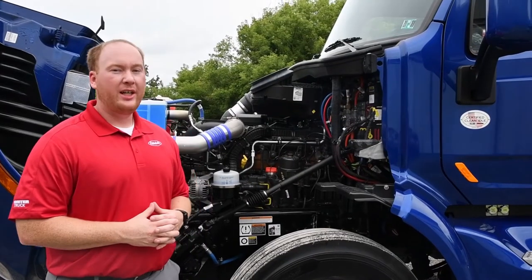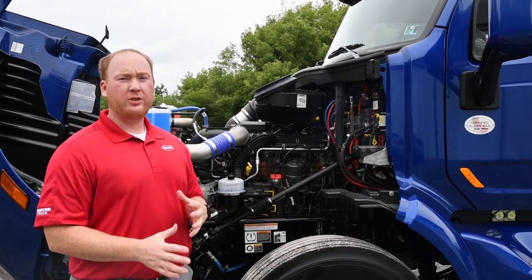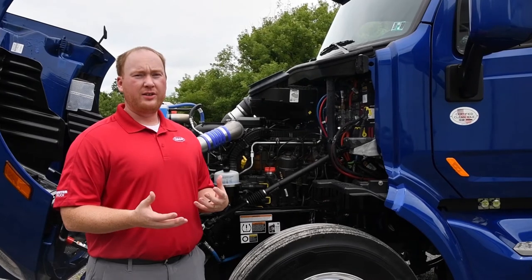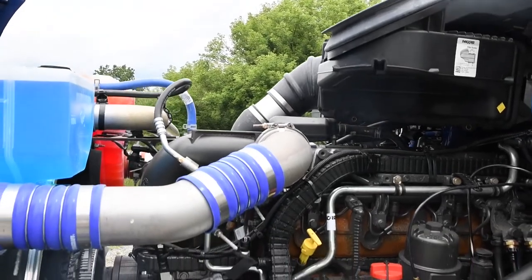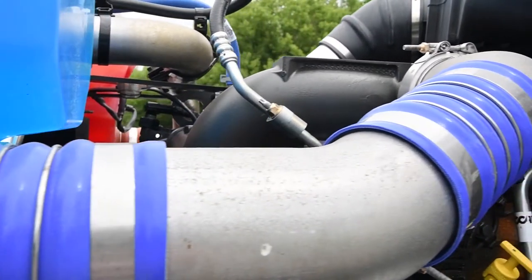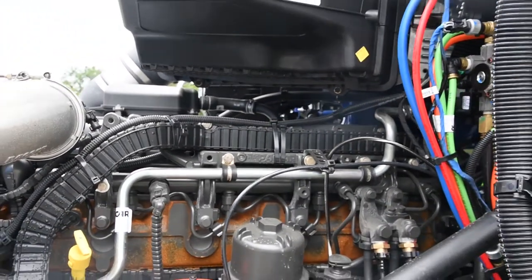We have this 579 spec'd with the PACCAR 12-speed automated transmission. The PACCAR transmission paired with the PACCAR engine is called the PACCAR integrated powertrain — those two devices are spec'd to work seamlessly together. You're going to have a fuel-efficient powertrain as well as a really light powertrain; it's actually the lightest in the industry, which is going to help you with your payload. They also have some of the best warranties in the industry, so PACCAR is definitely standing behind its product.